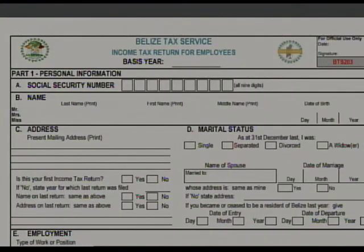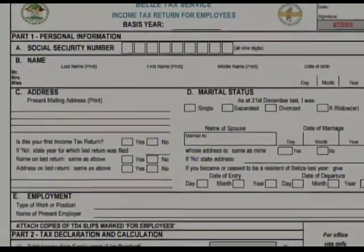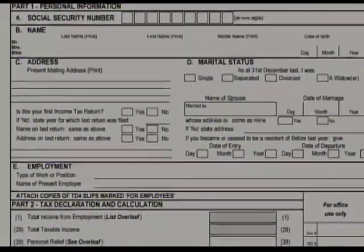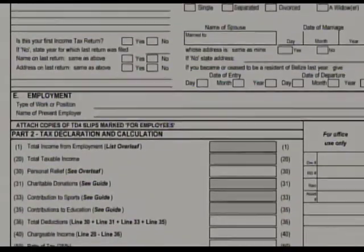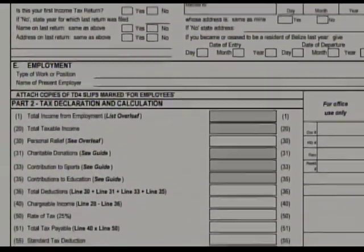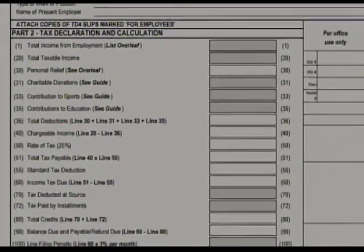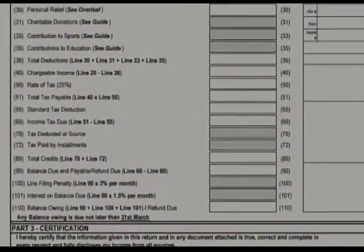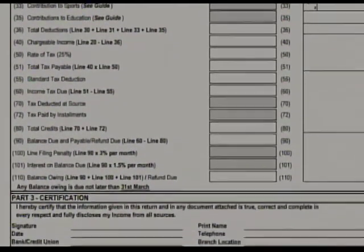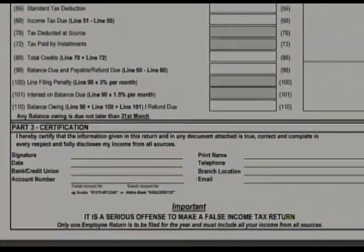Let's go back a little — why is paying your taxes important? It is important to pay our taxes because at the end of the day, taxes run our country. Taxes fund the infrastructure, the health system — taxes contribute to our economy. So we implore all taxpayers, whether employees or business owners, to pay their fair share in order to ensure our economy runs correctly.